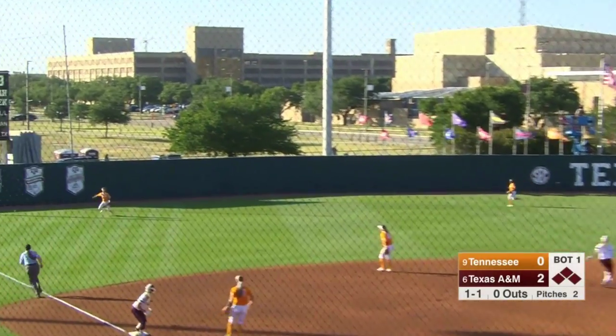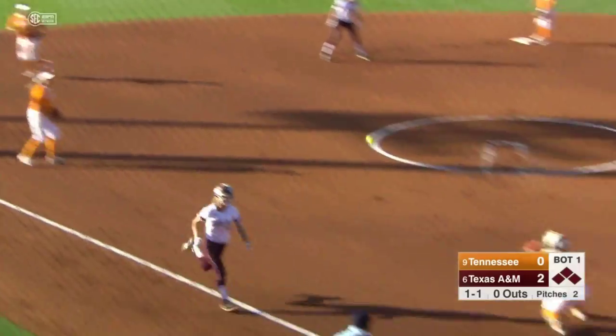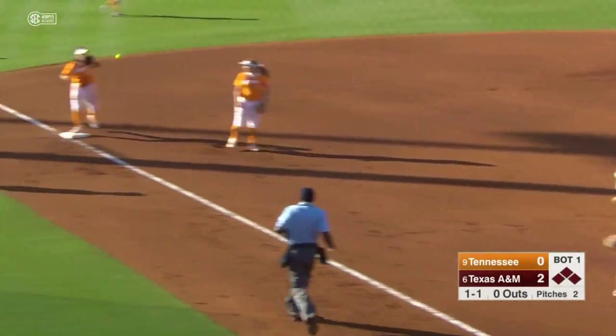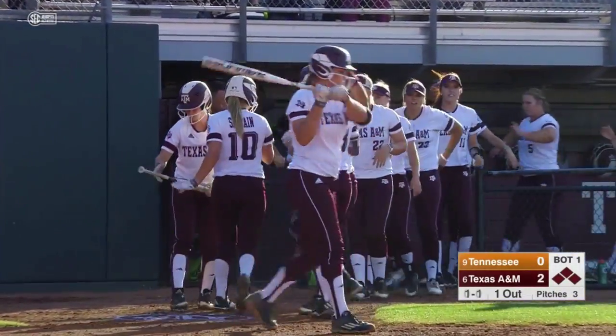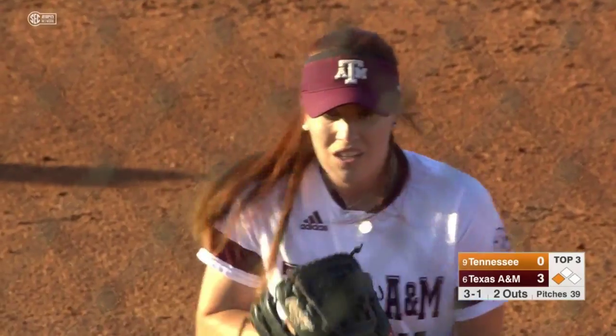This is in the air to left. Tagging at third is Riley Sarton. Here comes the throw to the plate — had enough on it but was a little wide. They're going to check to see if she left early and she did not. So, RBI on the sac fly for Sarah Hudak. 3-0 Texas A&M here in the third.